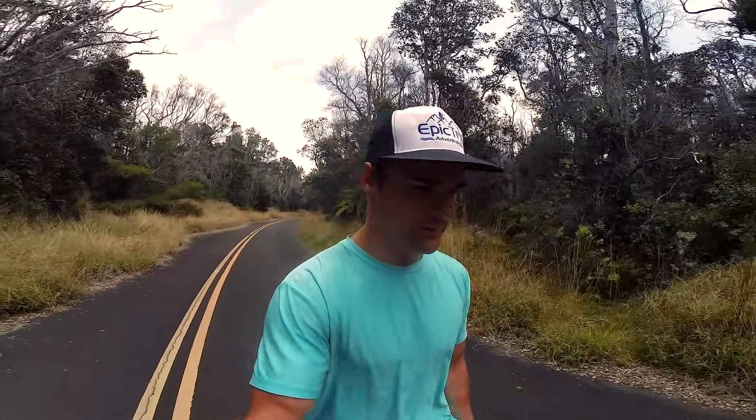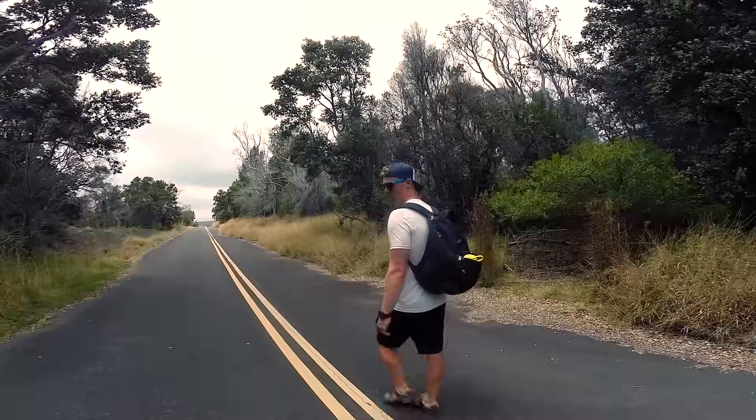Madsen forgot the key to unlock the bikes from the back of the car. The bikes we planned on riding down this road are still at the car. So I'm less than happy with Madsen. Madsen could use the exercise. We had to get up really early this morning — two terrible excuses — not forgiving him yet.